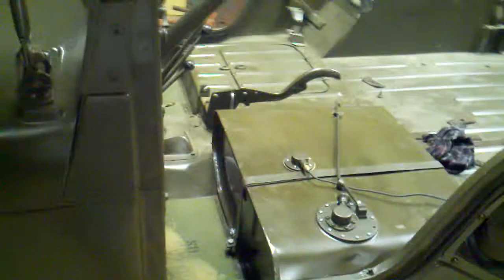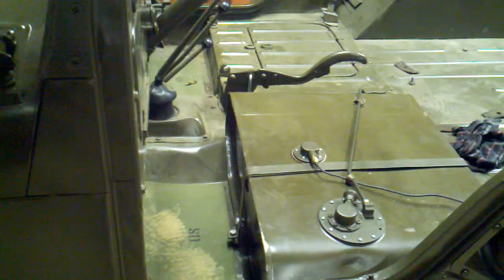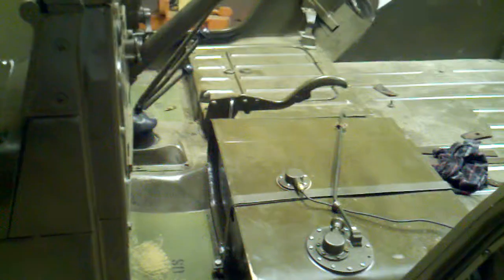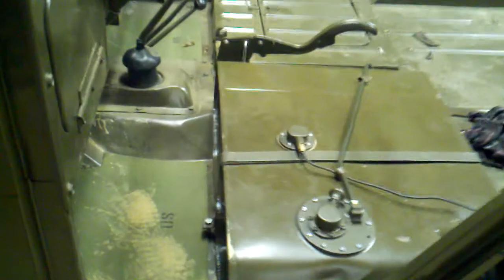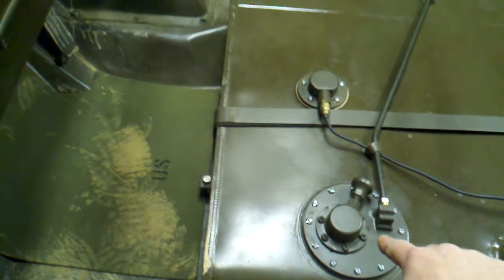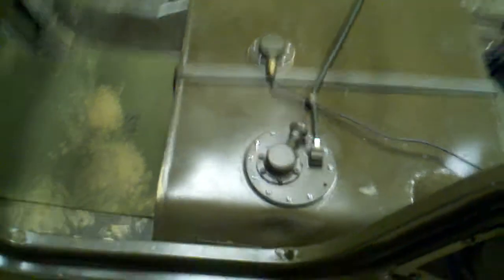I've been working on this for about three hours now. It wasn't pulling gas from the gas tank. It ended up being the pickup tube in the pickup unit right here. It's clogged up with rust or something. Got that, pulled that out, cleaned it out, put it back in, and it's pulling good now.